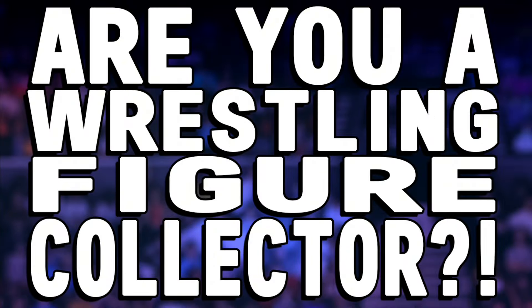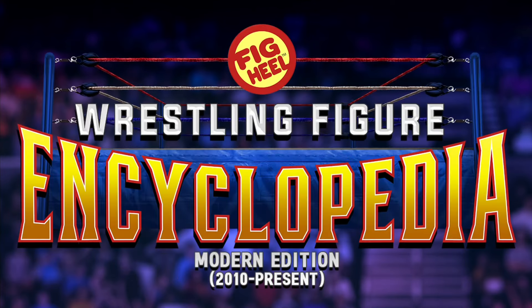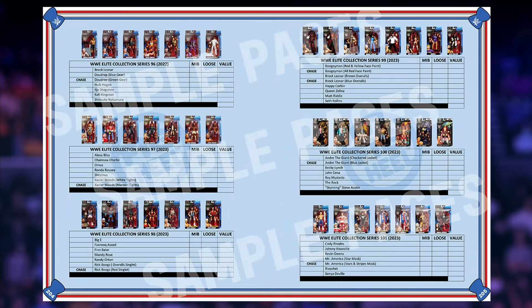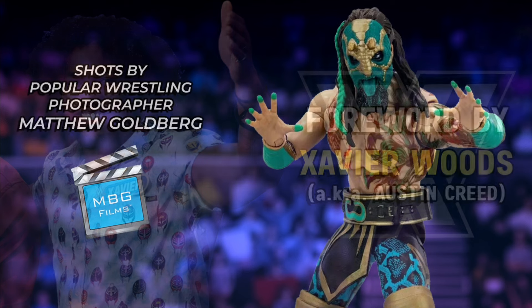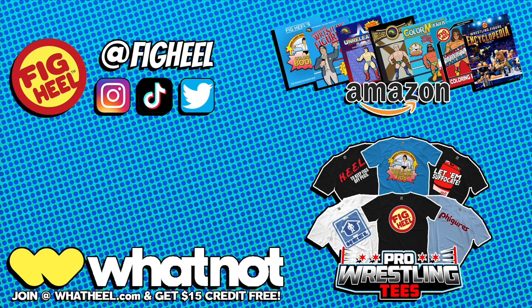Are you a wrestling figure collector of WWE Mattel, AEW Jazzwares, and everything in between? Then you need Figheel's Wrestling Figure Encyclopedia — the modern edition covering all releases from 2010 to present day, featuring over 5,000 photos of action figures from the hottest brands including independent toy makers. Keep track of what you have, want, and need, including loose, MOC, and overall collection value. With a foreword by WWE superstar Xavier Woods and shots by Matthew Goldberg — available now on Amazon.com.